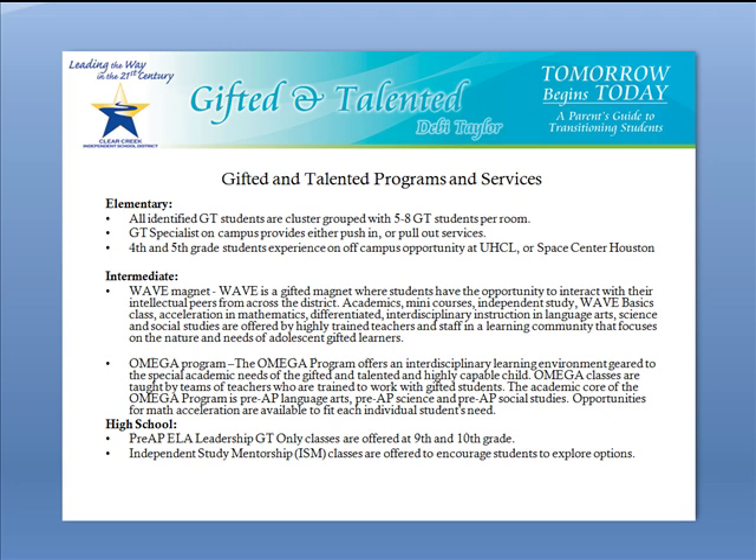Another question you might be asking yourself is what happens if my child qualifies for the gifted and talented program? Clear Creek has many options for your gifted student. At the elementary level, K through 5, all identified GT students are cluster grouped with 5 to 8 GT students in each room. This allows the classroom teacher to better meet their unique needs and differentiate for them. There are also GT specialists on each campus which provide either push-in or pull-out services designed to meet the unique needs of the students.